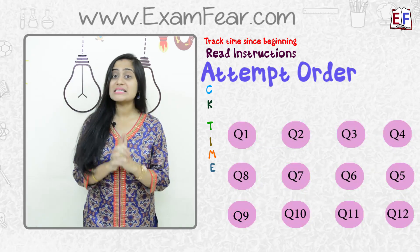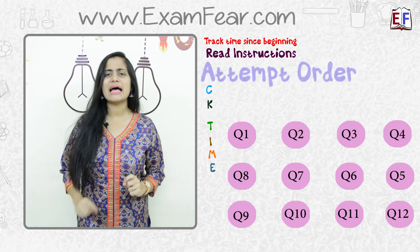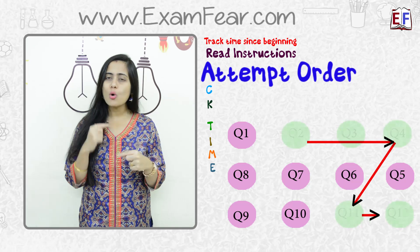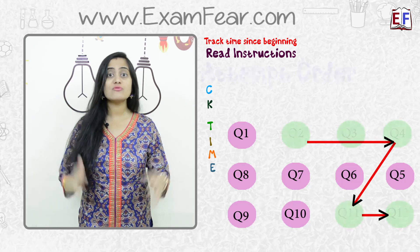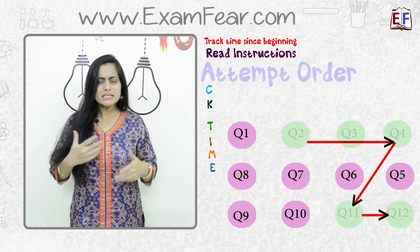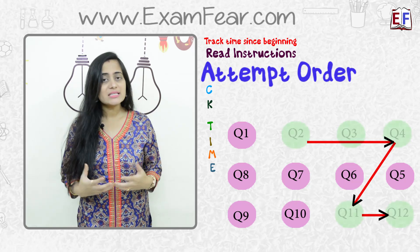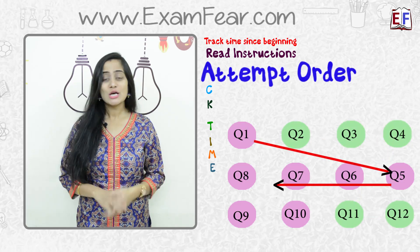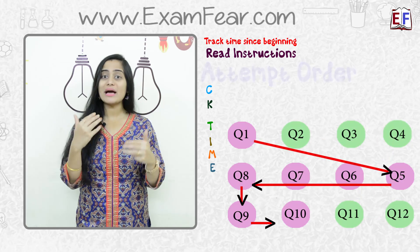In case while scanning through the paper you feel that you do not know answers to most of the questions, you should always start with questions for which you know the answers correctly, so that you build some confidence writing known answers, and then try to attempt the questions for which you do not know the answers. That would be a better strategy to attempt the questions.